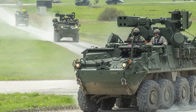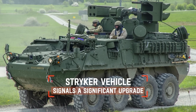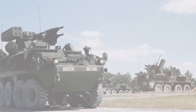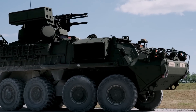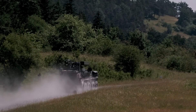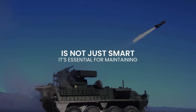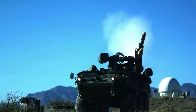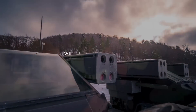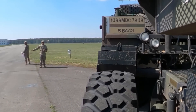However, the arrival of the IM-SHORAD platforms, built on the robust Striker vehicle, signals a significant upgrade in short-range air defense capabilities. In an era where every second counts and the stakes are higher than ever, investing in these cutting-edge technologies is not just smart — it's essential for maintaining our military edge. But as threats evolve, will these advancements be enough to safeguard the future of modern warfare? That's all for today, thanks for watching.